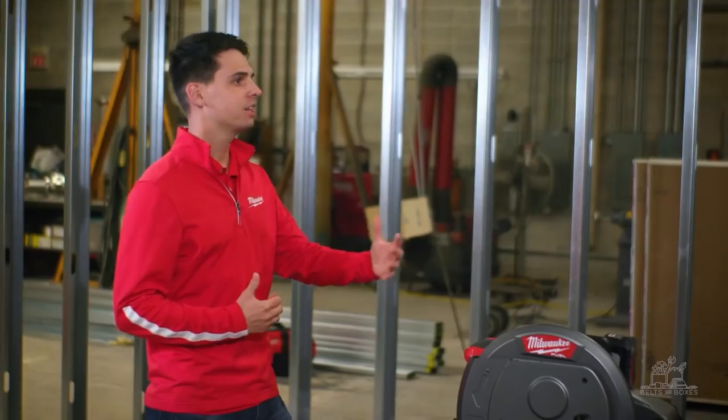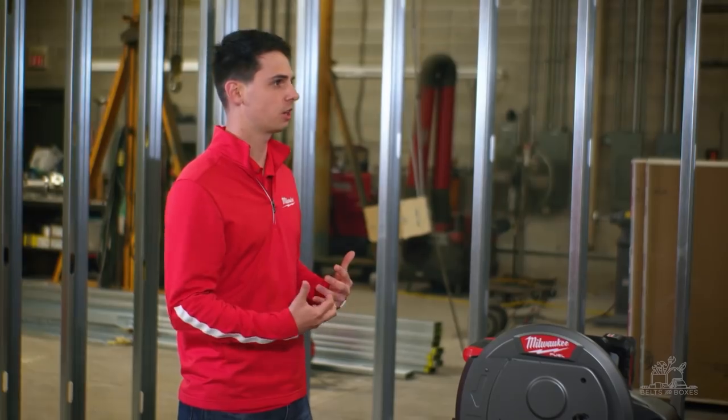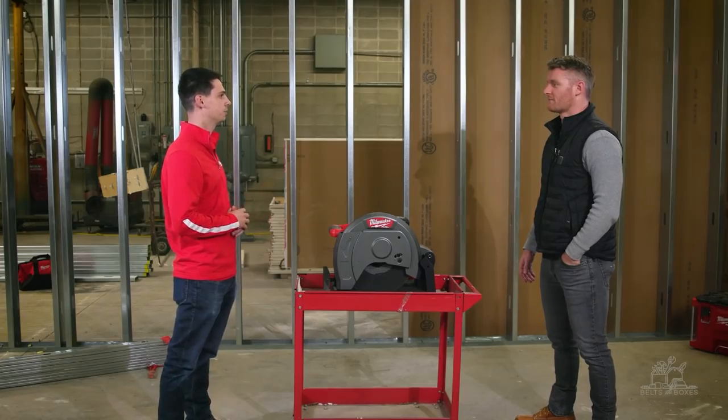Thanks, Kevin, for agreeing to talk with us today about this saw and giving us your thoughts and feedback. I really appreciate your time today.